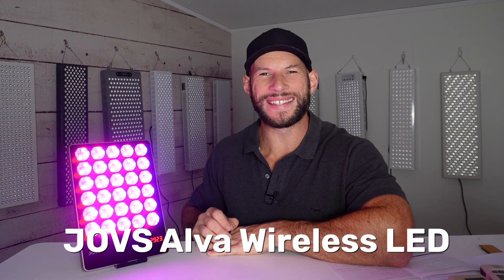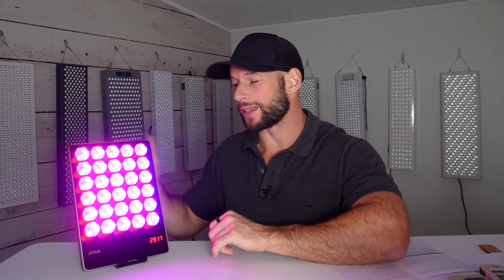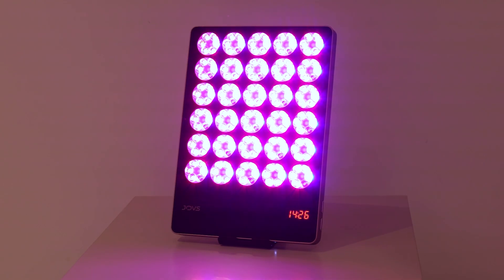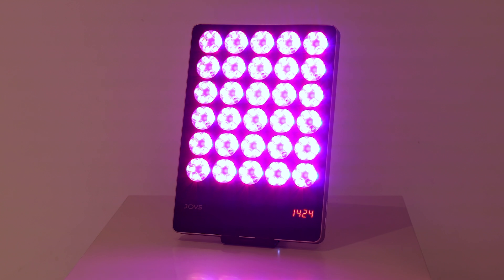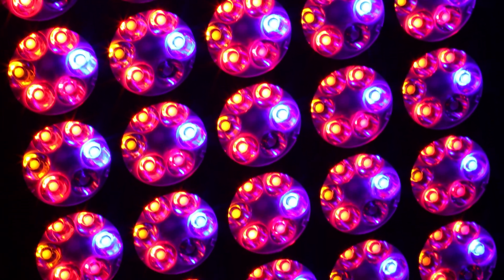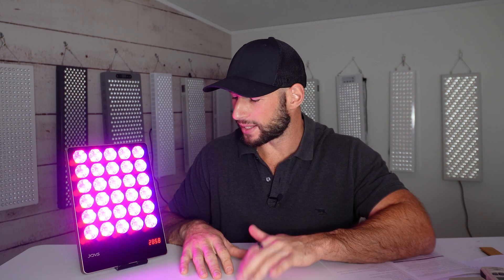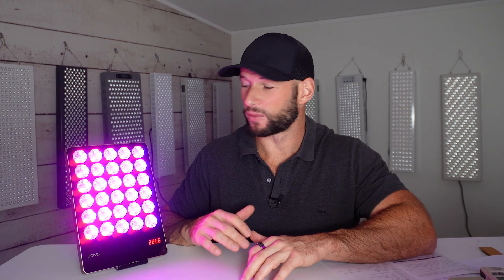The Joves Alva wireless LED device may actually be one of the best red light therapy beauty panels to hit the market. It's portable, it's thin, it's lightweight, has six wavelengths — and these aren't six red and near-infrared wavelengths. As you can see, you're getting an assortment of colors. It's pretty well priced, it's quiet, free shipping — there's a lot to like about it.